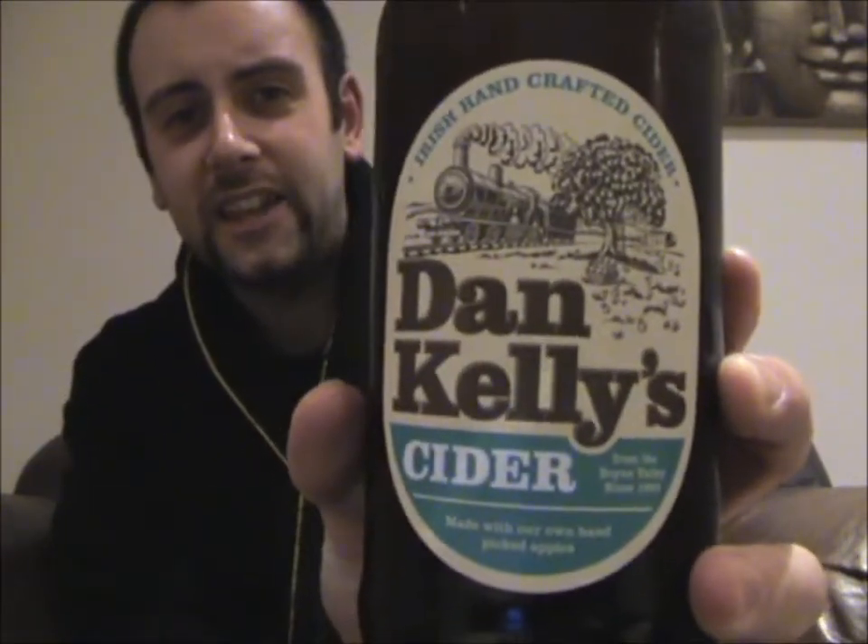Hello there, ladies and gentlemen, and welcome once again to another episode of The Cider Drinker. Today I have got the second of the three Irish Craft Ciders that I brought back with me from Dublin. I'm all snuggled up in my cosy old dressing gown because it's a little bit late in the evening. But it's the weekend, so I might as well do another one. Today I'm going to be reviewing Dan Kelly's Cider.